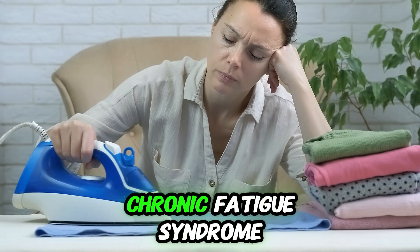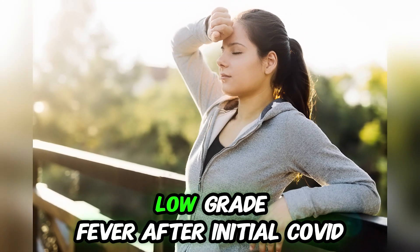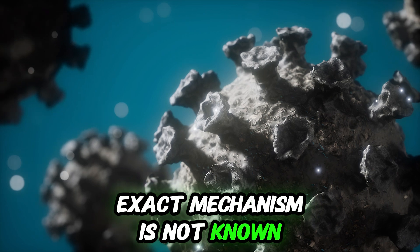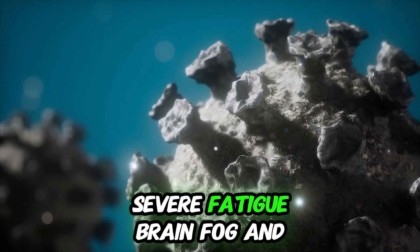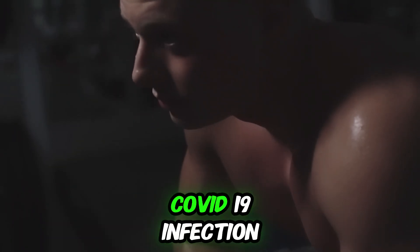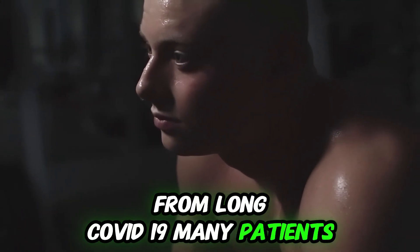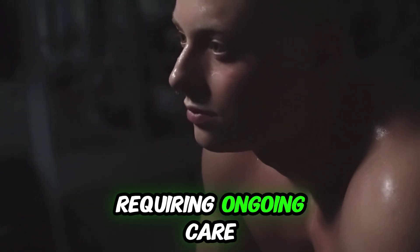Another possible cause is chronic fatigue syndrome, sometimes associated with infections like long COVID. It is characterized by persistent low-grade fever after initial COVID-19 infection. The exact mechanism is not known, but it can involve immune dysfunction due to viruses. Severe fatigue, brain fog, and exercise intolerance are common symptoms, and patients can recall a prior COVID-19 infection. Many patients gradually recover from long COVID, but some may experience prolonged symptoms requiring ongoing care.